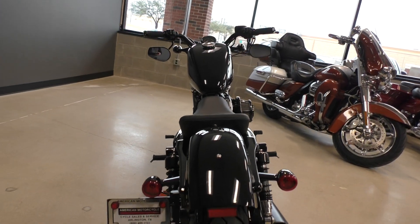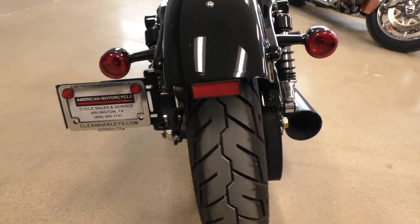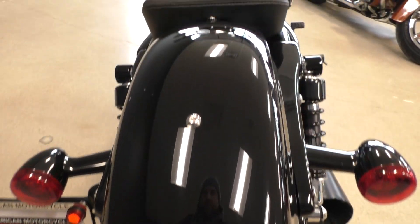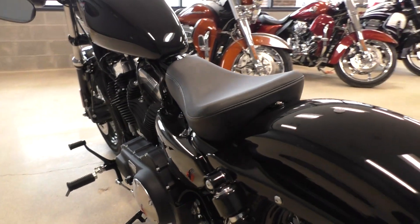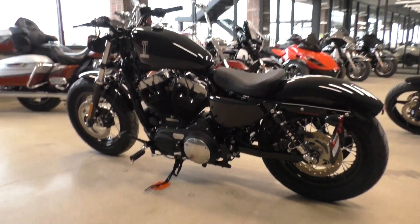Nice. Got the side-mounted plate, good tire on the rear. It's got the solo seat, so no passenger pegs, no passenger seat on this bike.